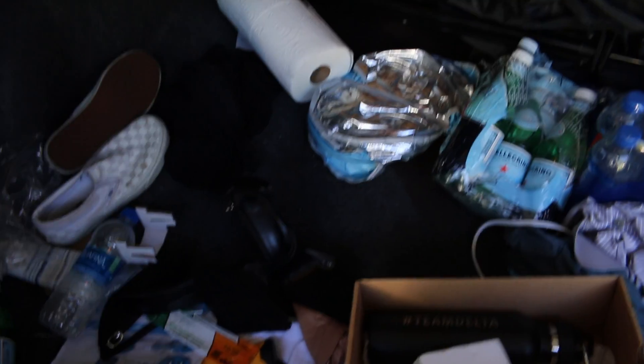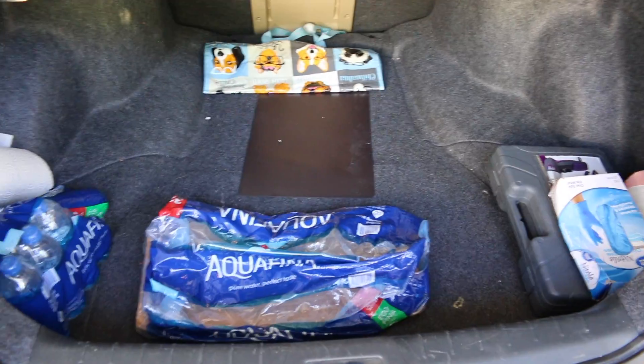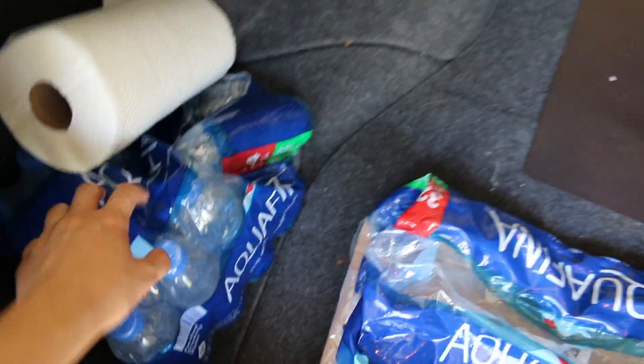I need to clean out my trunk because it's an absolute mess. I don't understand how I accumulate so much garbage, but I do. I also have heels from showings — I hate driving in heels so I always switch into my Vans. I always keep water bottles, a case of water bottles, paper towels, and a box of gloves in my car. I do property management a little bit, so when I walk around and pick up garbage — hence the garbage bags.